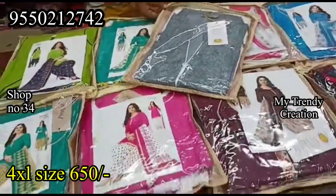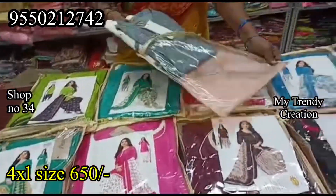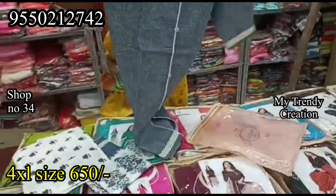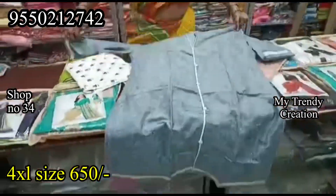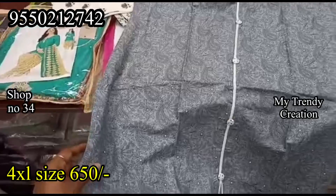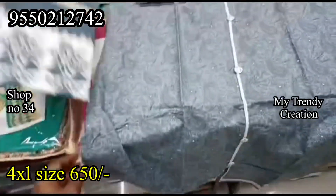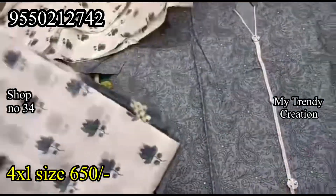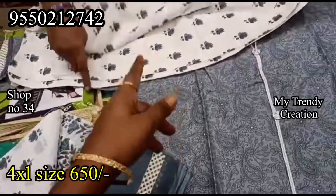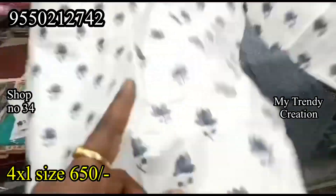In the 4XL range, there are trendy color combinations including black and white. The fabric is pure cotton with a slit model. It is perfect for 4XL size. There is a clear color, a floral design, and a green color in pure cotton material.